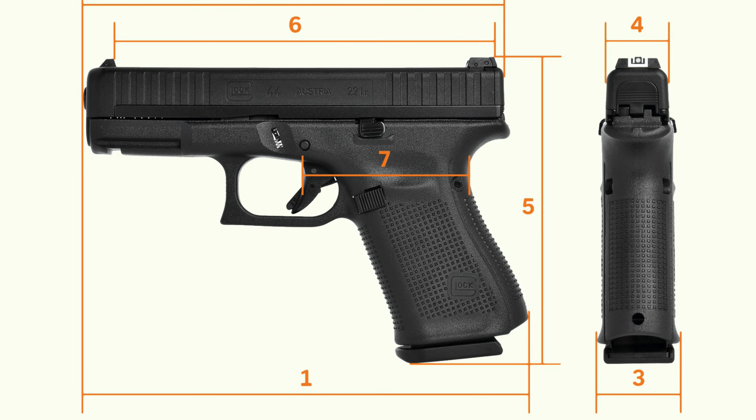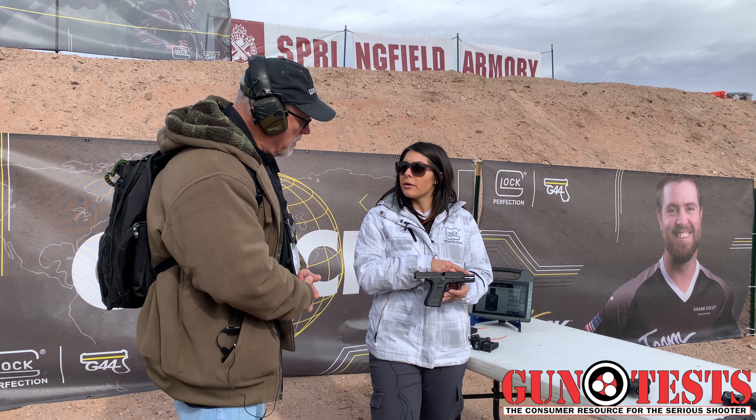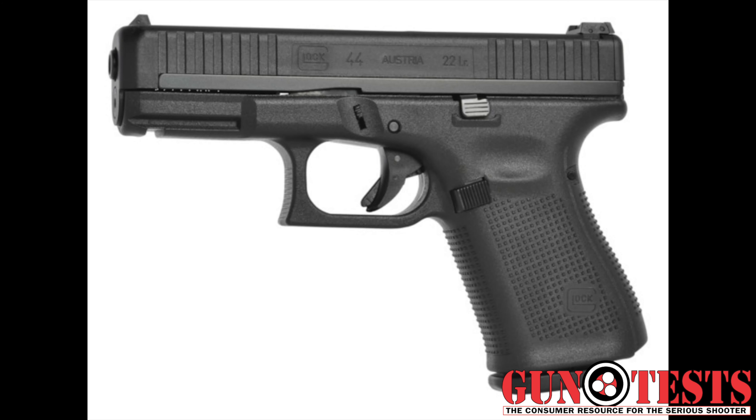To go over a little bit, we've got most of the Gen 5 features. So it comes with a fully adjustable rear sight. We've got the NDLC finish on the slide and the barrel. The barrel is our marksman barrel, which is made for better accuracy. We have the front slide serrations to get a better grip on the gun. It's fully adjustable, and we've got the slide stop levers on either side.